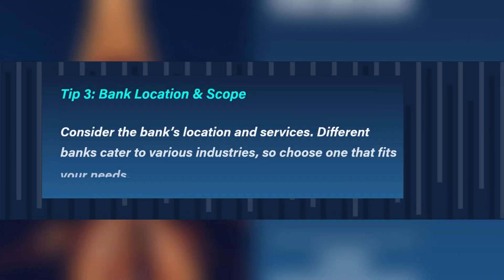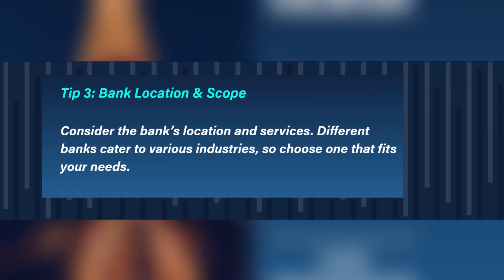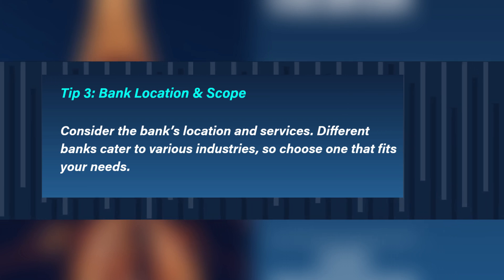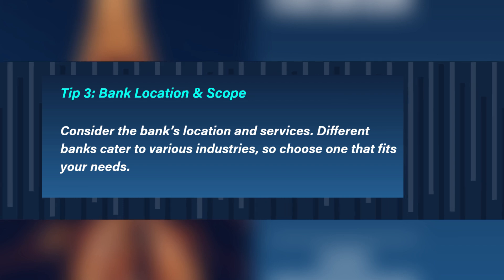Tip 3: Bank location and scope. Consider the bank's location and services. Different banks cater to various industries, so choose one that fits your needs.